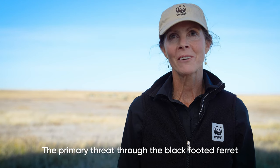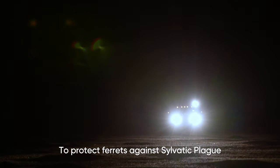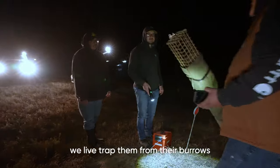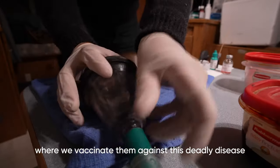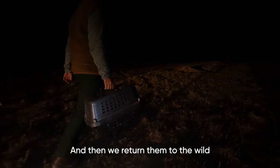The primary threat to the black-footed ferret is a non-native disease called sylvatic plague. To protect ferrets against sylvatic plague, we live trap them from their burrows, we transport them to a portable hospital trailer where we vaccinate them against this deadly disease, and then we return them to the wild.